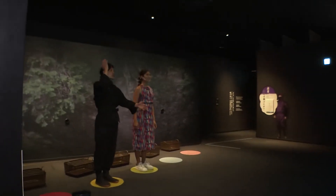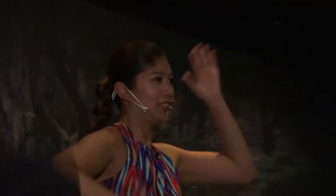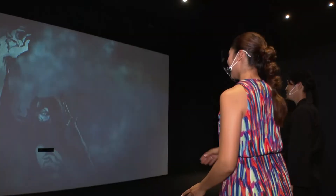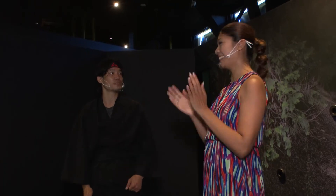Next, Priyanka tries out an attraction in which she has to defeat enemies with shuriken throwing stars. 15 seconds left. You did it! Yay! I did it! I was 29th — that's among 60 people. So you're a proper ninja. Congratulations. Thank you.